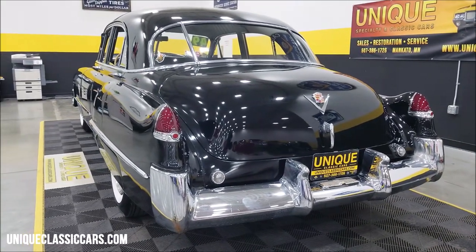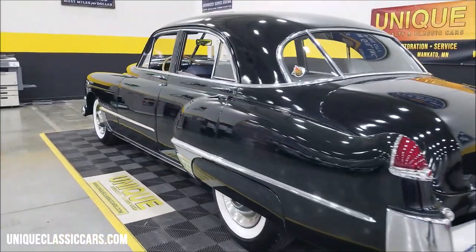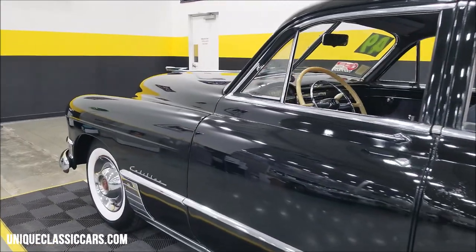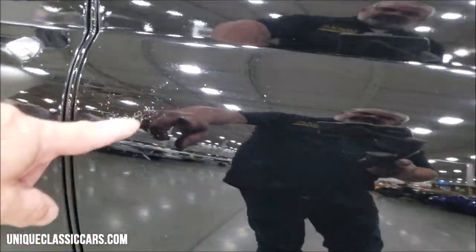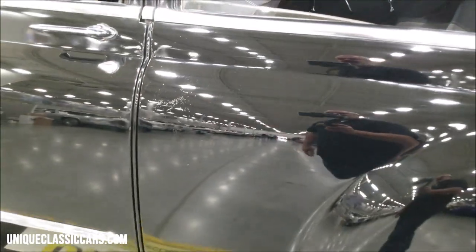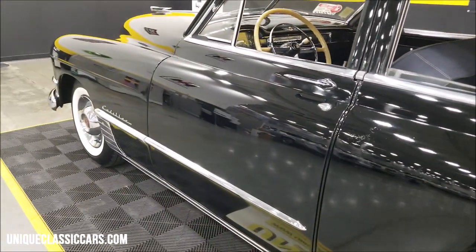Very smooth running V8 underneath the hood. I'm going to pause this a second — it's going to take both hands to get this hood open, so give me a second. One other thing I want to point out quick: a little bit of hazing or checking on the paint right there, but again look at the reflection coming off that door. Hold on one second, let's pop the hood and check out that engine bay.